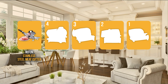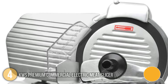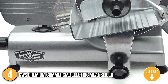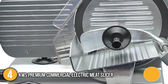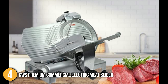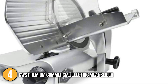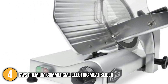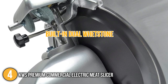The meat slicer coming in at number 4 on our list is the KWS Premium Commercial Electric Meat Slicer. It boasts a 10-inch premium stainless steel blade coated with Teflon and can reach speeds of up to 525 rotations per minute, making it ideal for commercial use. The machine features 320 watts of motor power for slicing meat, vegetables, and cheeses smoothly, quickly, and effortlessly. Our team found it extremely precise, providing several different slice adjustments up to 0.4 inches thick. It is also equipped with a built-in dual whetstone that hones and sharpens the blade.